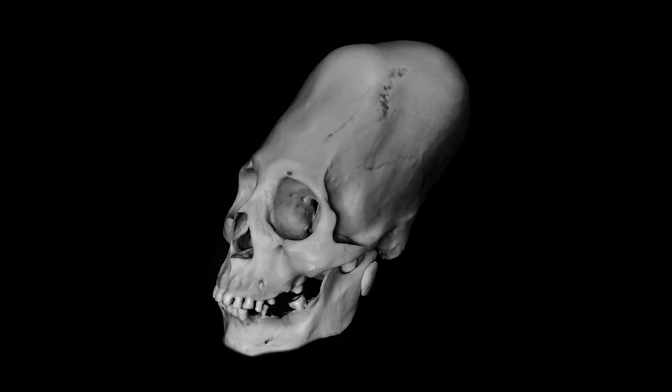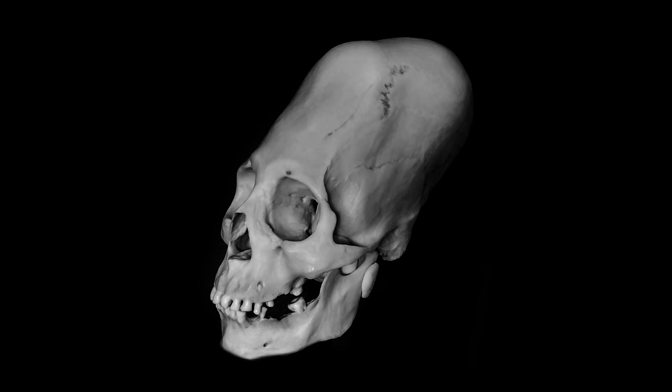In the last episode of our series, we were introduced to a spectacular elongated skull from Paracas, Peru.